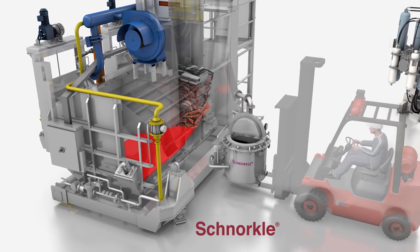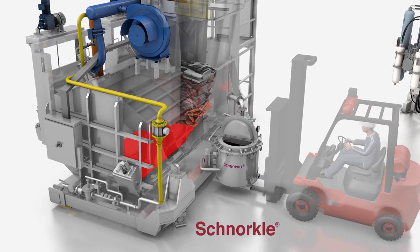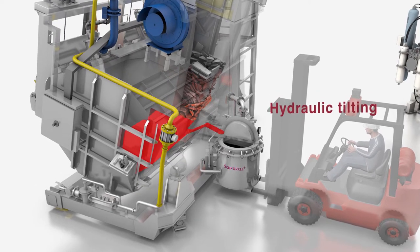The optional snorkel hydraulic filling device is designed for customers requiring a closed aluminum transport and delivery.